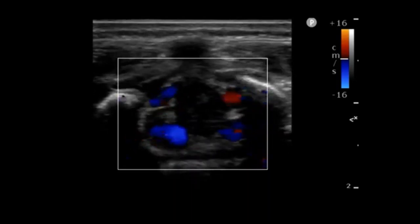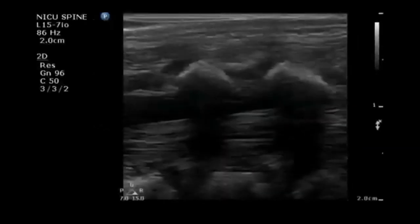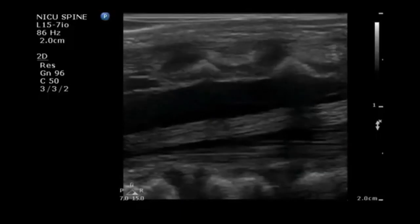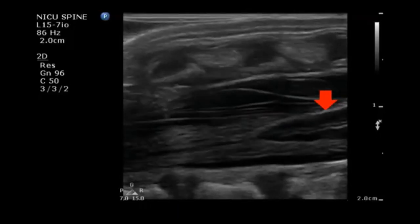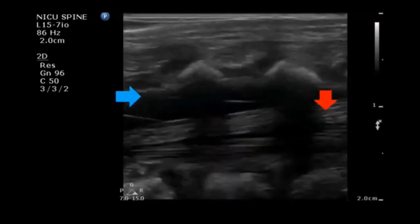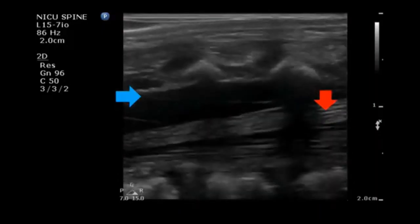This is a short axis view to orient you: posterior is the back of the patient, anterior is the front, here is the spinous process, and here is the spinal canal with CSF — fluid is seen as black in ultrasound. When we apply color Doppler, we easily visualize blood vessels around the spinal canal. By performing a spine ultrasound, we can visualize the conus medullaris. In this long axis view example, the red arrow points at the conus medullaris and the blue arrow points at the needle in an in-plane view being directed into the spinal canal. The black areas represent CSF.